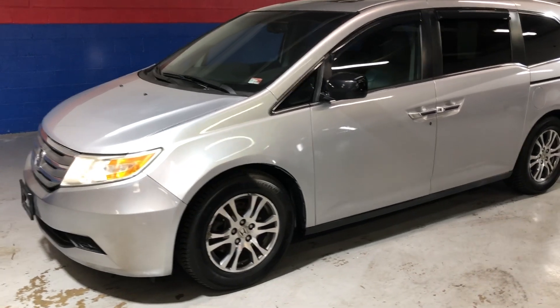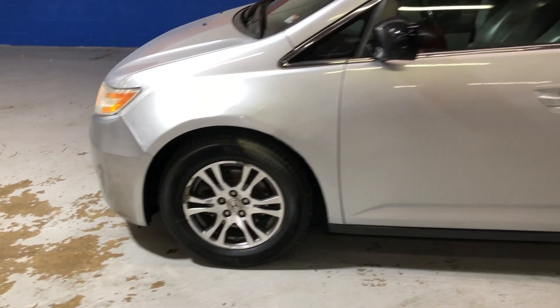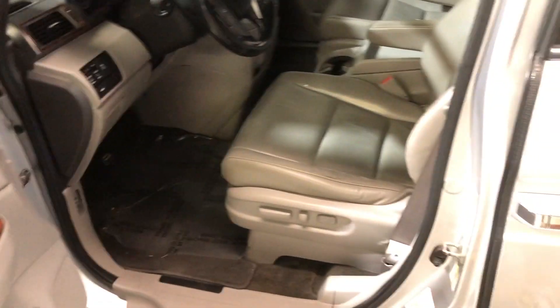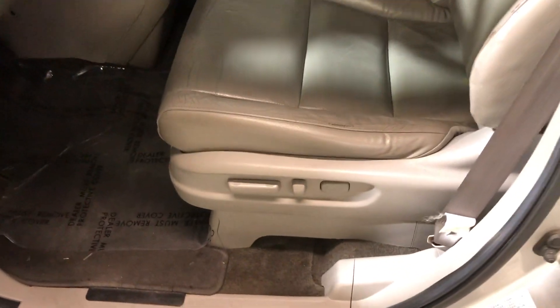2012 Honda Odyssey EXL — 17-inch aluminum alloys, all of the bells and whistles. We got the durable leather seating and six-way power seating as well.